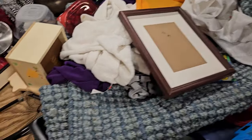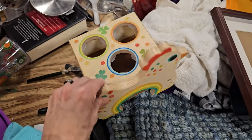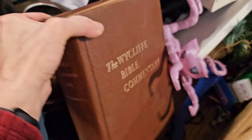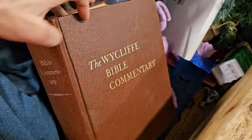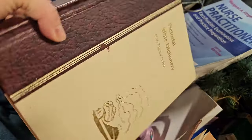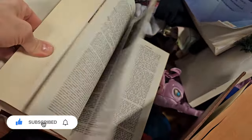There are always picture frames at the Goodwill bins or even just at Goodwill and thrift stores. That is one thing I always suggest you buy secondhand and not pay full price for. Don't let the aesthetic fool you or scare you away, because there are so many quick DIYs you can do to upgrade these thrifted picture frames. I share a lot of those in my videos. So if you enjoy thrifting and upcycling, definitely hit that subscribe button and follow along.